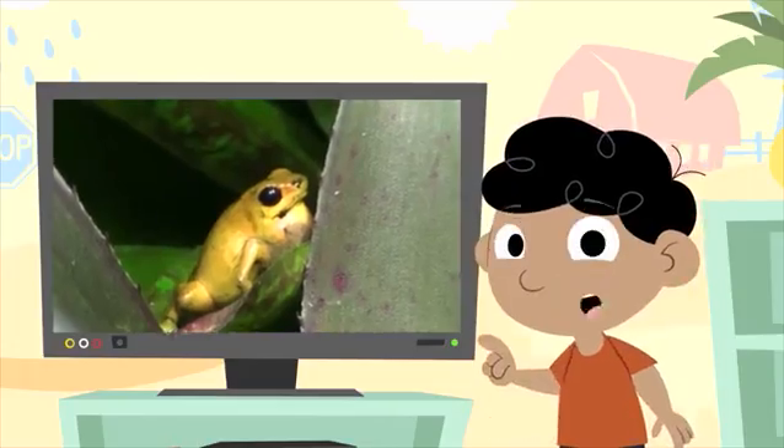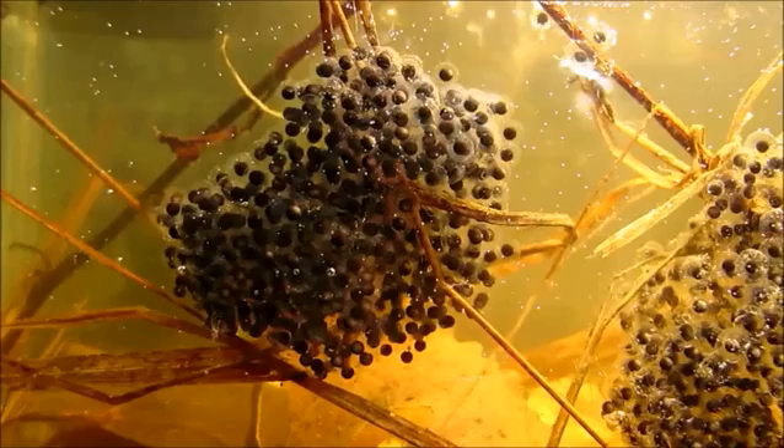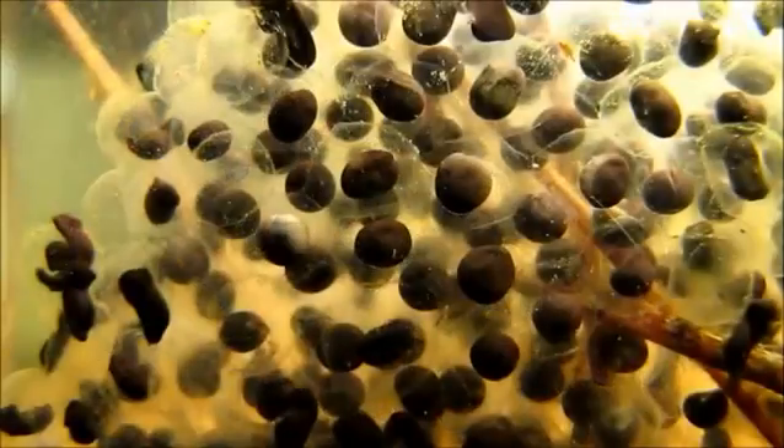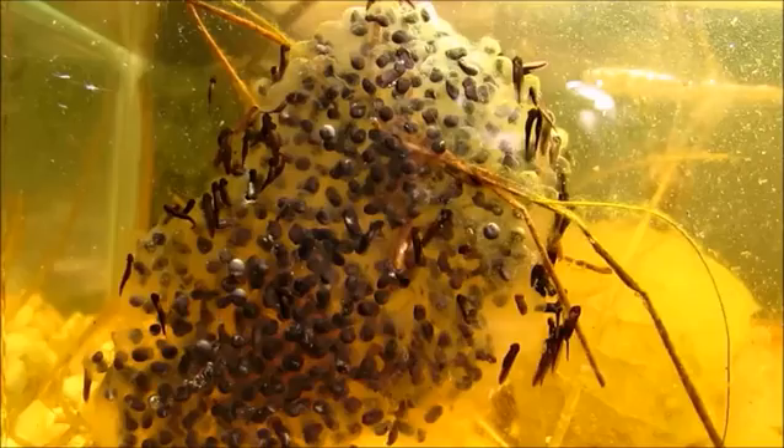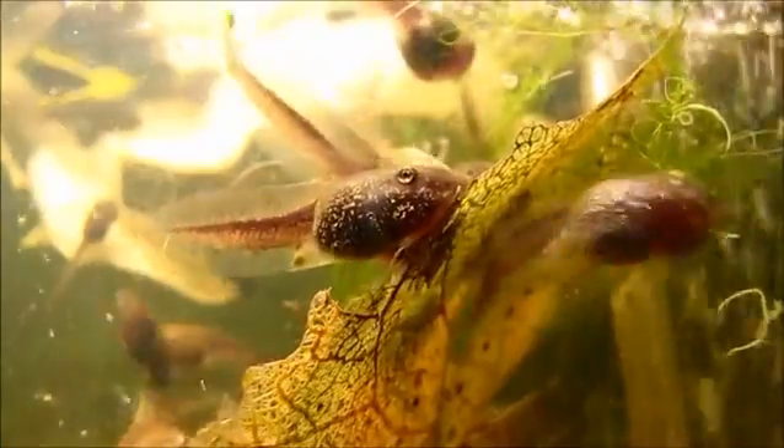Frogs also start out looking very different. A pregnant frog finds a quiet place in the river or pond and lays lots of tiny eggs in the water. The eggs hatch and tiny little creatures come out — they have a head and tail and swim like fish. We call them tadpoles. Tadpoles swim around in the pond and eat whatever food they can find in order to grow.